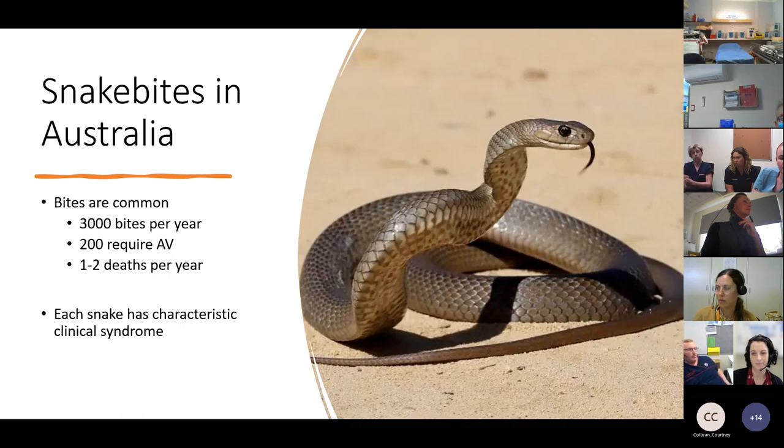Snake bites in Australia are quite common. From the Australian Snake Bite Project, running since 2005 through to 2015 and still ongoing, we see about 3,000 bites per year presenting to emergency departments or nursing posts seeking treatment. Of those 3,000 bites, about 200 are actually envenomed and require antivenom — so there are a lot of dry bites. We know there are about one to two deaths per year from snake bites in Australia, which need prompt recognition and aggressive early management.